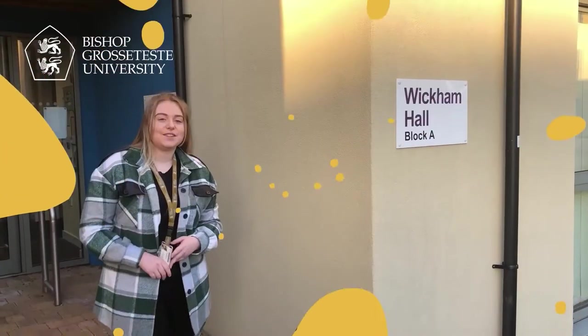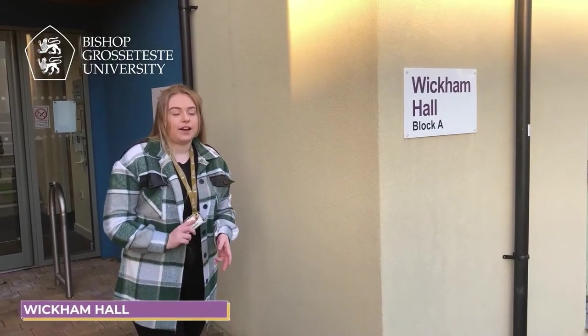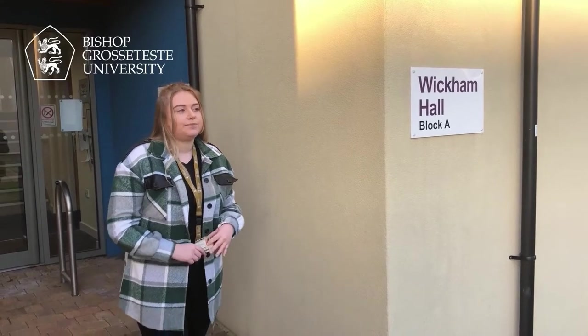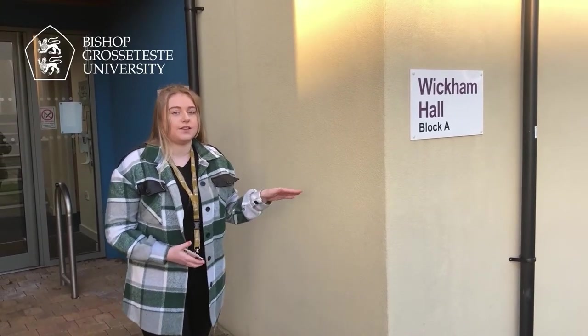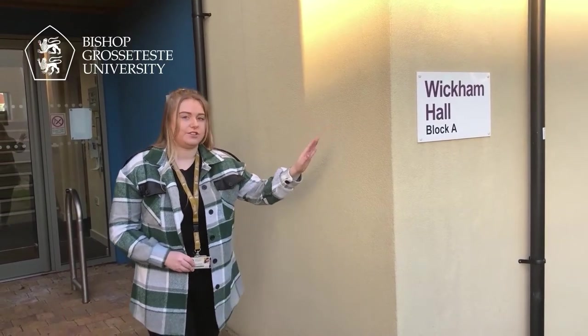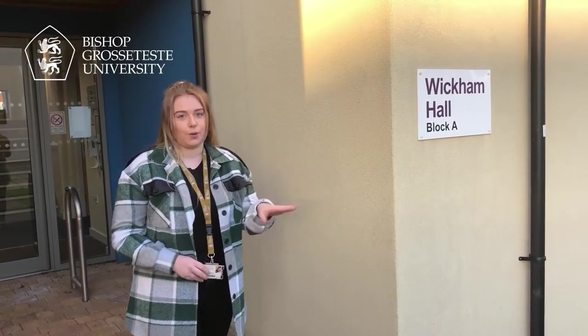This is Wickham Hall — this is your ensuite accommodation. You are in a flat of six, so you just share a kitchen. It's like a small complex with seven blocks, and your laundry is opposite the accommodation, so it's only a 30-second walk away.